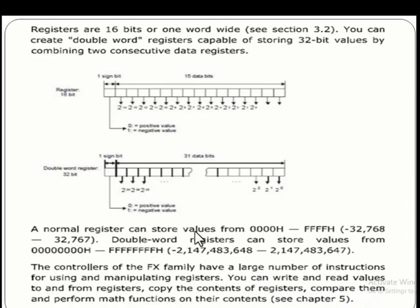A 16-bit register can store values from 0000H to FFFFH, that is from minus 32,768 to plus 32,767. A double word 32-bit register can store values from minus 2,147,483,648 to plus 2,147,483,647.